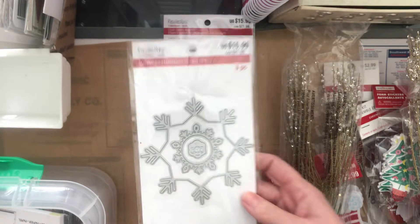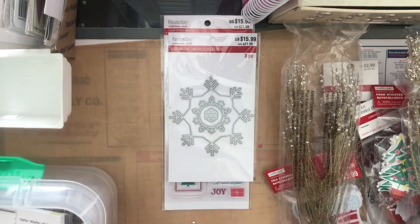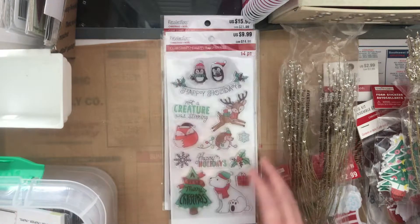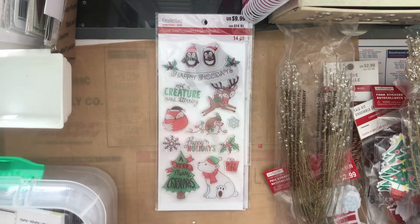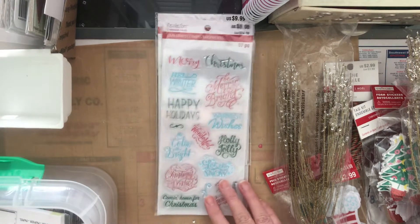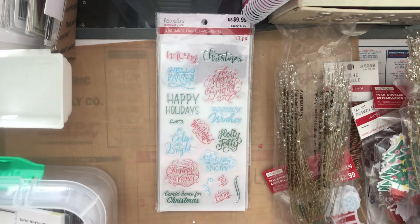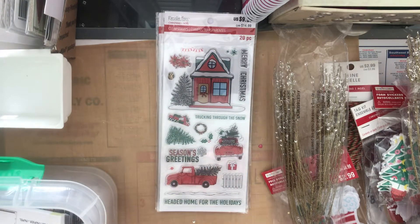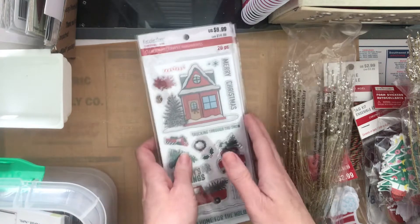For more Christmas items: this tag and stamp set came out to about $3.20, this big snowflake die, these stamp sets which came out to $2, this cute penguin one, some Christmas words, and this Christmas set. I was actually surprised they still had so much available.